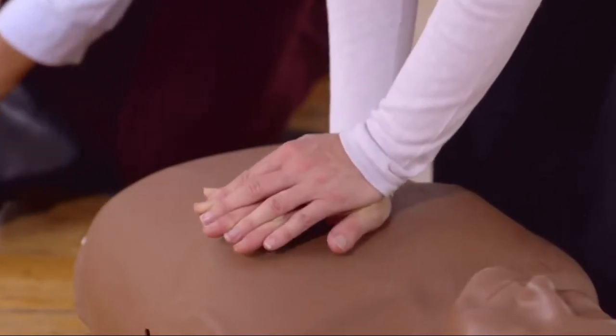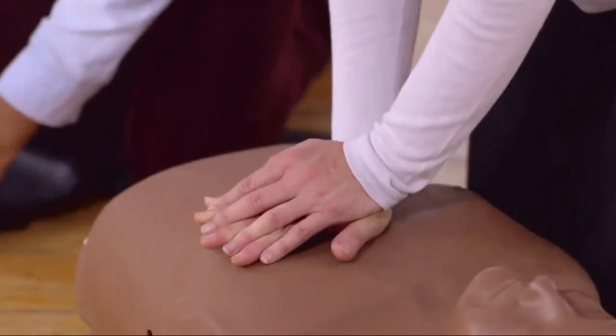If someone's heart stops pumping blood, the earlier you give CPR, the better chance they have of surviving. But for most casualties, CPR alone isn't enough.